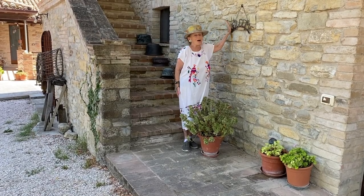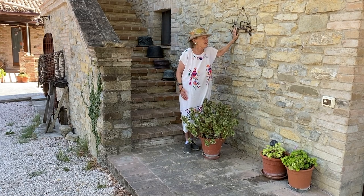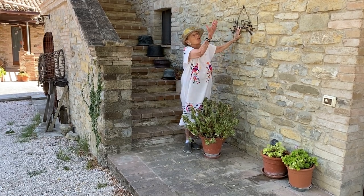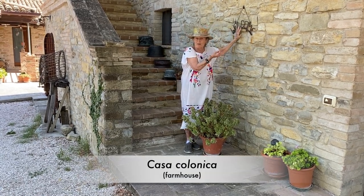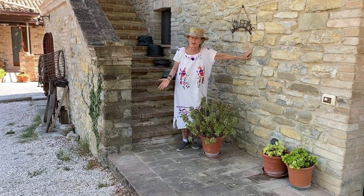Benvenuti! In English, that would be welcome. This is actually a gift from my dear uncle. We're standing in front of our Casa Colonica, as it would be called, an Italian farmhouse, beautifully restored by my husband, Pino.